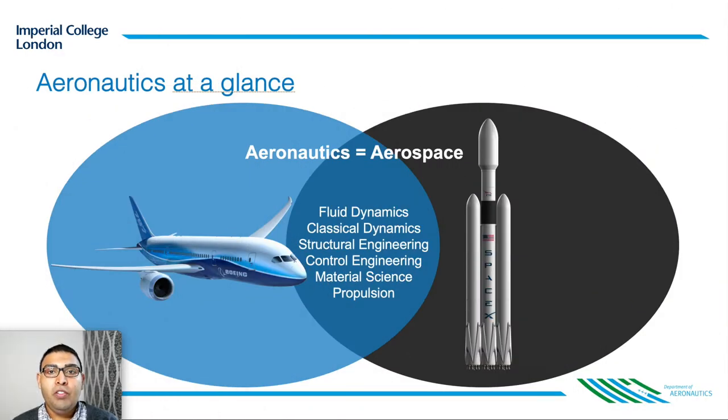Our degree is first and foremost an engineering degree with significant breadth, blurring the lines between an aerospace and aeronautics program as we cover aspects of spacecraft engineering. Some of the core topics covered in this course include aerodynamics — to understand how the flow of air over wings and fuselage imparts forces upon them — structural dynamics, control engineering, material science, and propulsion to enable the design of efficient engines.